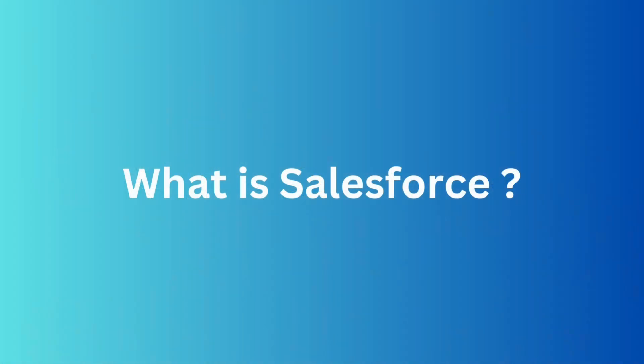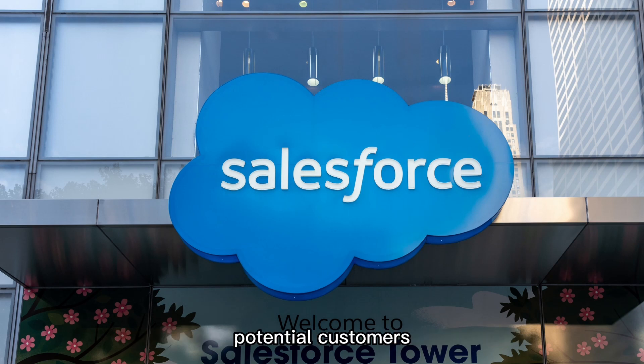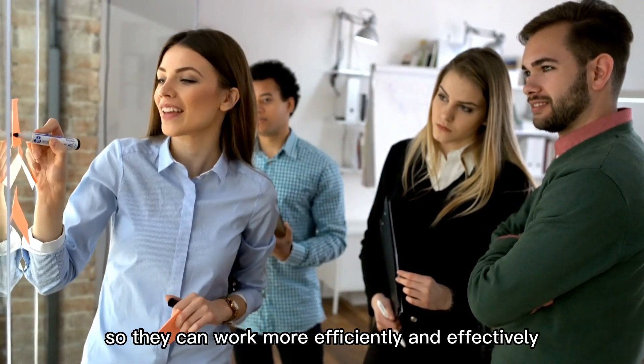First, let's talk about what Salesforce is. At its core, Salesforce is a cloud-based software platform that allows businesses to manage their interactions with customers, potential customers, and partners. It helps businesses automate their sales, marketing, and customer support processes, so they can work more efficiently and effectively.